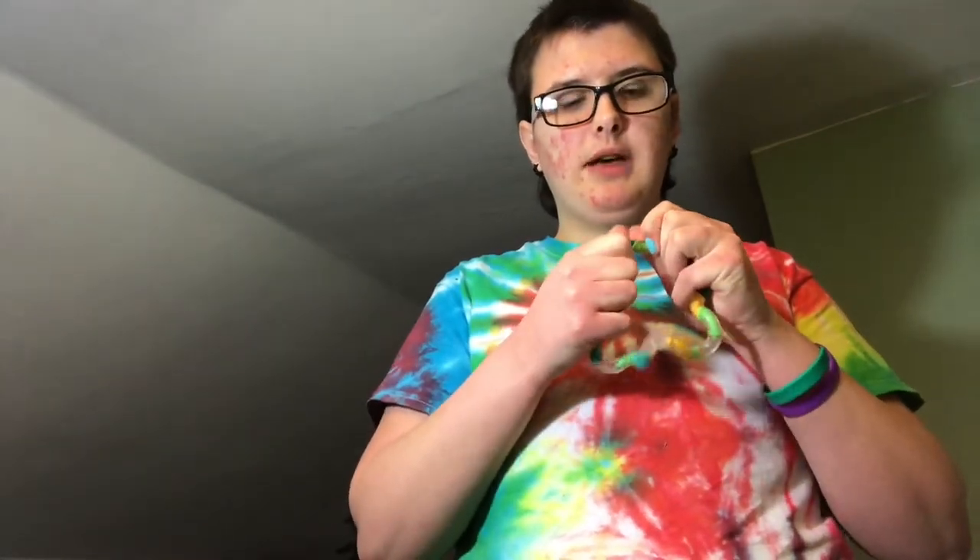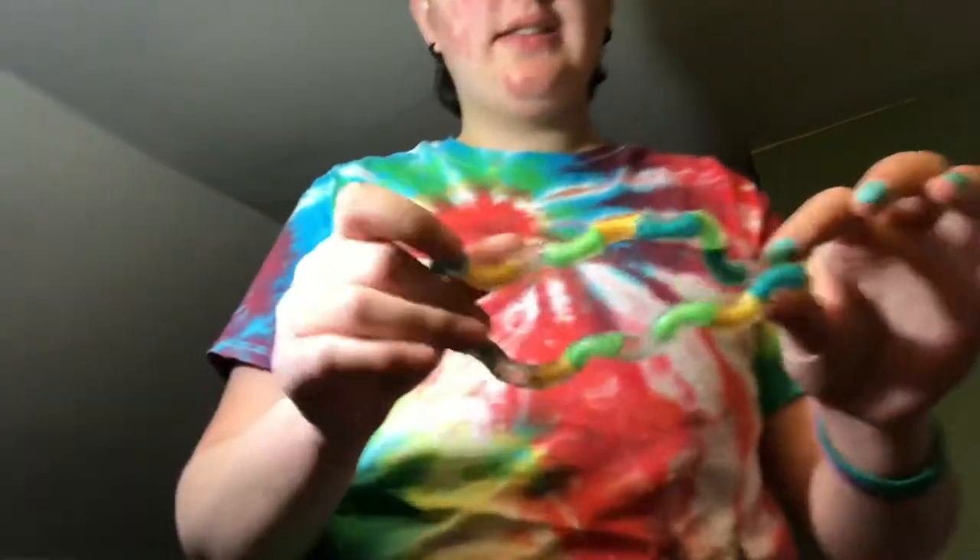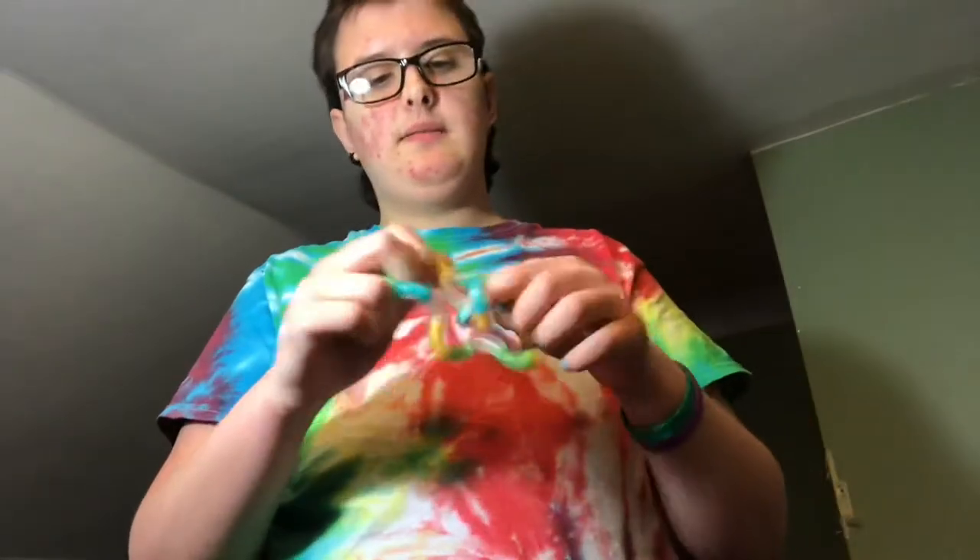When you play with the tangle sometimes the links come apart and it makes a little popping noise, which can be distracting if you're doing it in class. But otherwise it's very nice — I like tangles. It goes like that and you just keep yourself busy when you're not paying attention to the teacher, or when you are. These infinite little wigglies of the tangle.